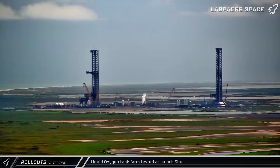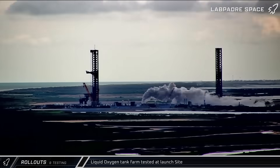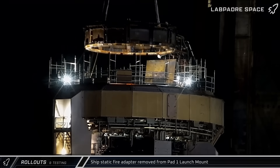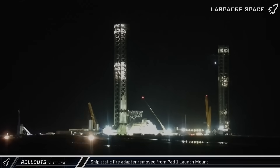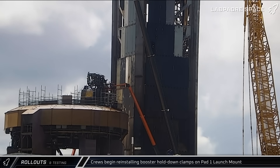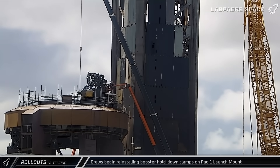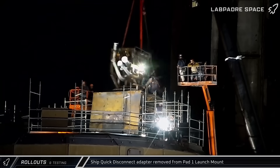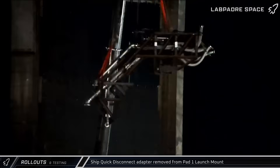On Thursday, some intermittent and at times heavy venting was spotted at the launch site as SpaceX performed some tank farm testing. With Ship 38's static fire campaign now in the rearview mirror, SpaceX's crawler crane at the launch site removed the ship adapter from the Pad 1 launch mount in the early hours of Friday morning. That afternoon, workers began reinstalling the booster hold-down clamps to return the launch mount to its standard Super Heavy setup. That evening, the ship quick disconnect adapter was lifted off the top of the booster quick disconnect and lowered to the ground.